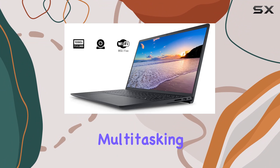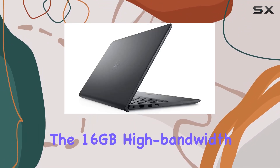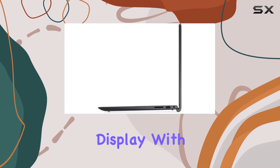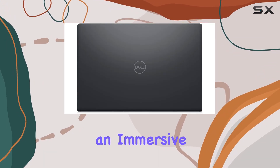Whether you're multitasking or pushing the limits with demanding applications, the 16GB high-bandwidth RAM ensures a smooth and seamless experience. The 15.6-inch FHD touchscreen display with an anti-glare LED backlight provides vivid visuals and an immersive viewing experience.